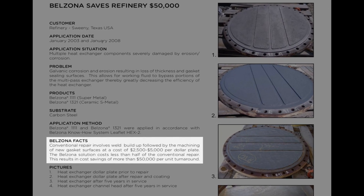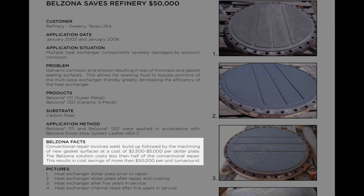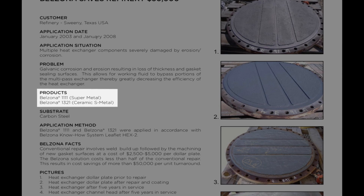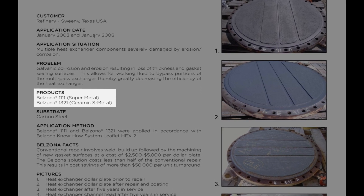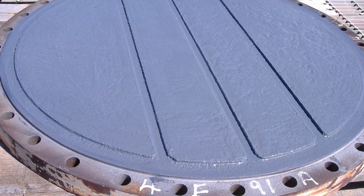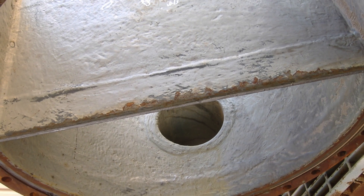Traditional weld buildup and machine repairs would have amounted to more than $50,000. Instead, the solution used applications of Belzona 1111 and 1321 to rebuild the surfaces and provide a protective barrier against future corrosion, for a fraction of the price.